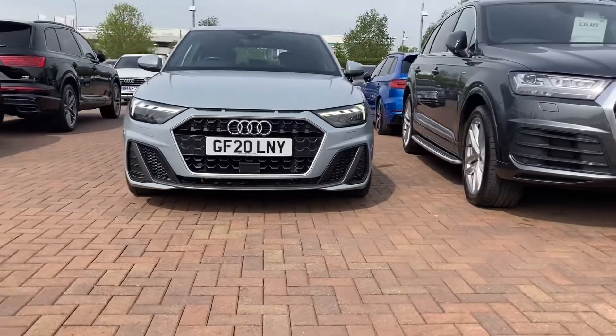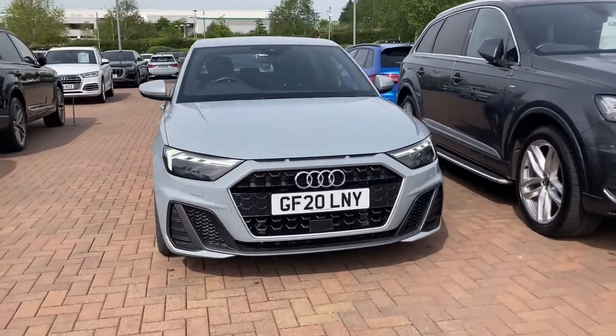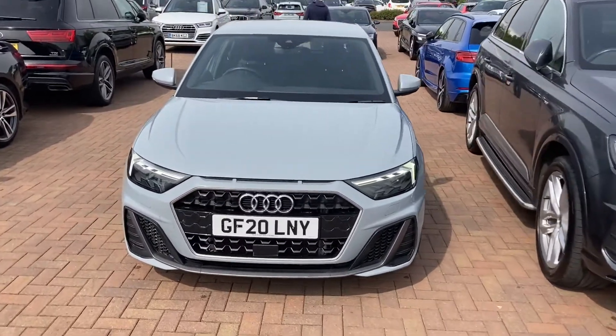Hi and welcome to Stafford Audi. This is your Audi A1 Sportback S-Line 30 TFSI 116 PS 6-speed, which is now in stock. It's petrol, manual, and it's done just under 14,700 miles.